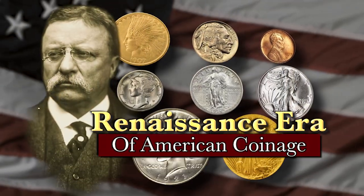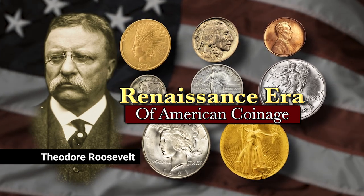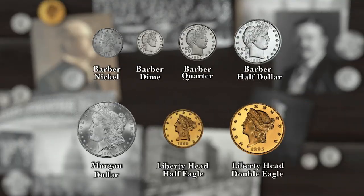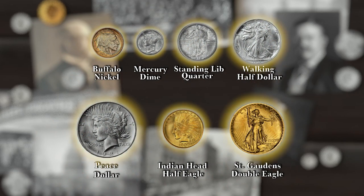The Walking Liberty Half Dollar was introduced during the movement known as the Renaissance of American coinage during the early 20th century. This passion project, spearheaded by the great Theodore Roosevelt, was a time in which all of our nation's coinage was redesigned to be greater works of art than ever before.